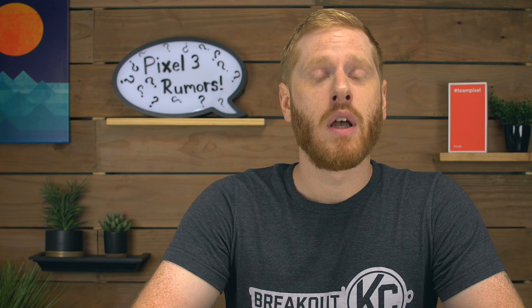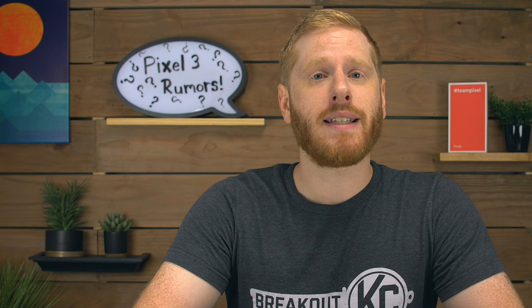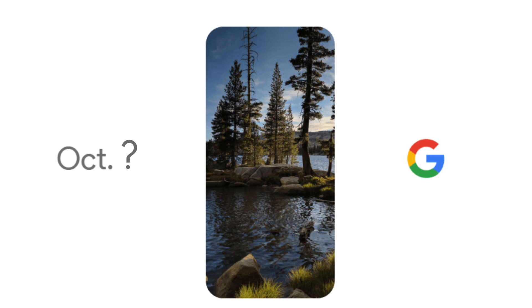According to a source, the Pixel 3 is expected to be unveiled in October, which would be consistent with the release date of the Pixel 2 on October 19th of last year. It's also been reported that Google plans on releasing second-gen Pixel Buds as well as a smartwatch. So be sure to keep your eyes peeled for any leaks in these next few months leading up to Google's October hardware event.